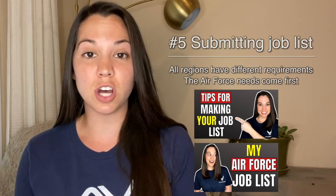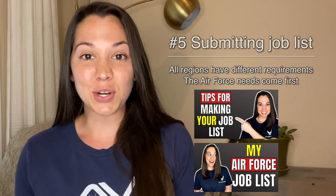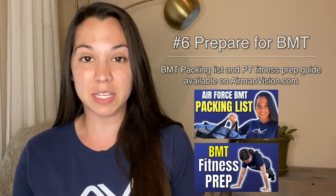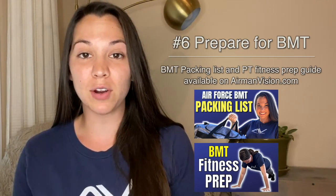The next step of the process is submitting your job list with your recruiter. During this time in the Delayed Entry Program, you are also going to want to start packing for BMT and also preparing for the BMT fitness test.